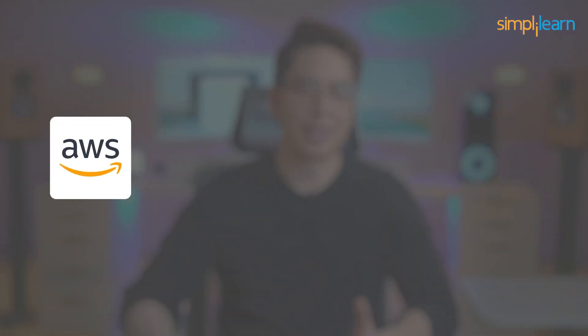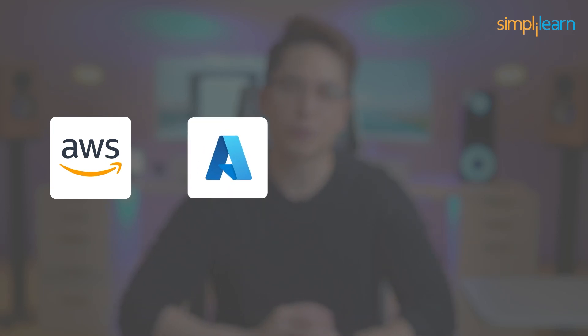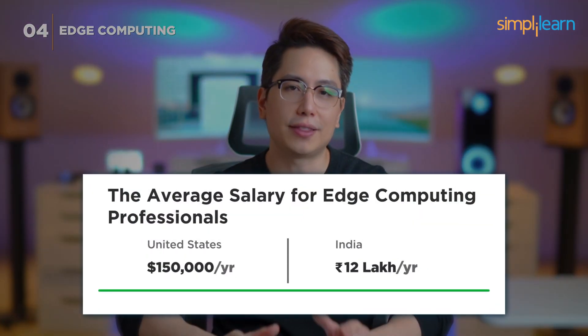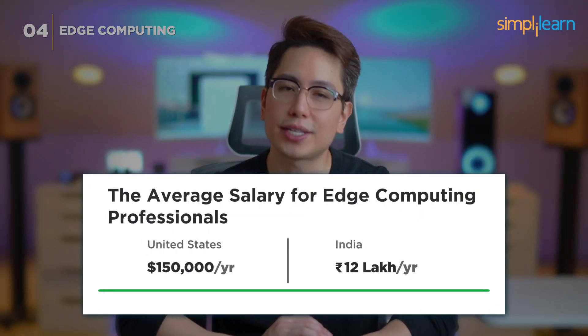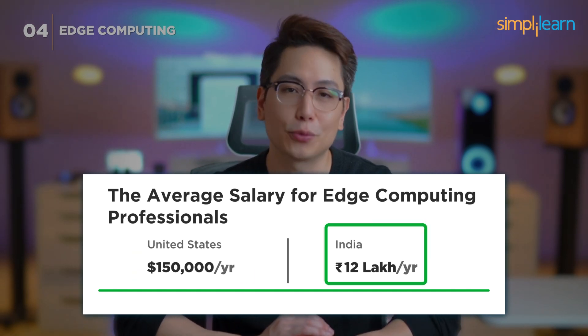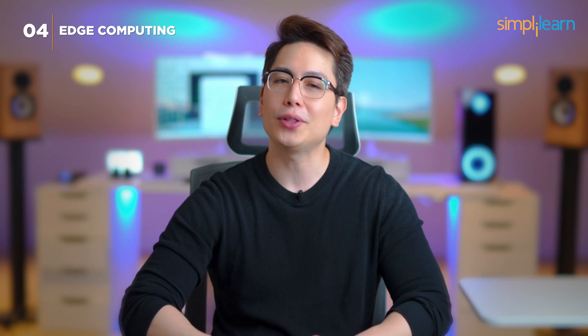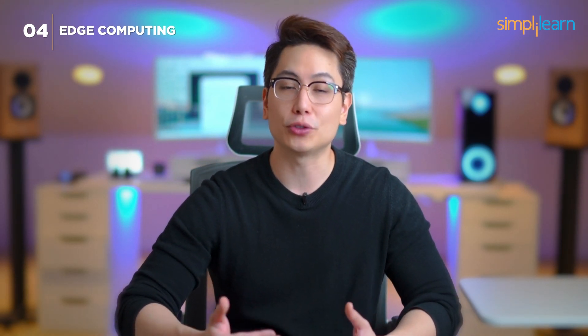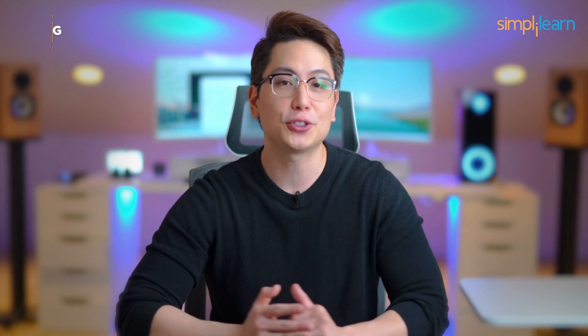Companies such as AWS (Amazon Web Services), Microsoft Azure, IBM, and Hewlett Packard Enterprise (HPE) are actively recruiting experts in edge computing. Professionals in this field can earn an average annual salary of $150,000 in the US and 12 lakh rupees in India. Edge computing is all about speed and efficiency — as our need for instant information grows, so does the importance of edge computing.